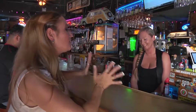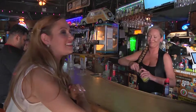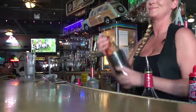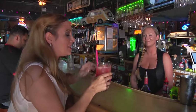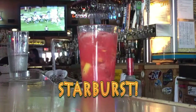Super excited to be here at the bar with one of my favorite bartenders, Savannah. Make me something special — what do you have going on? I'm going to make you a starburst — super good, strawberry and lemony. Sounds like candy! The proof is in the pudding. We're going to taste this. This is so good! Ingenious — cheers to you.